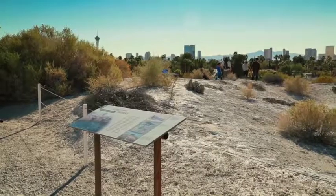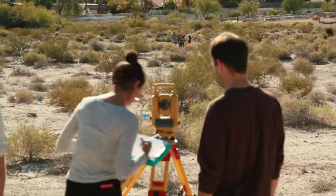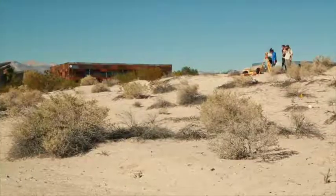Every few years it makes sense to go back and resurvey areas that you've already been over, because over time as rain falls and wind blows, more and more artifacts become uncovered. The last time we did a full-scale survey of the spring mound was probably about 2007, so we're looking to update our maps, update our information, and update the types of artifacts that we find on the spring mound here.